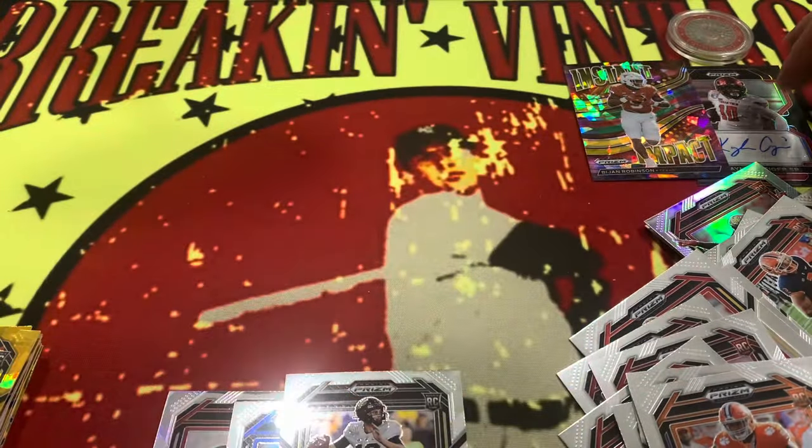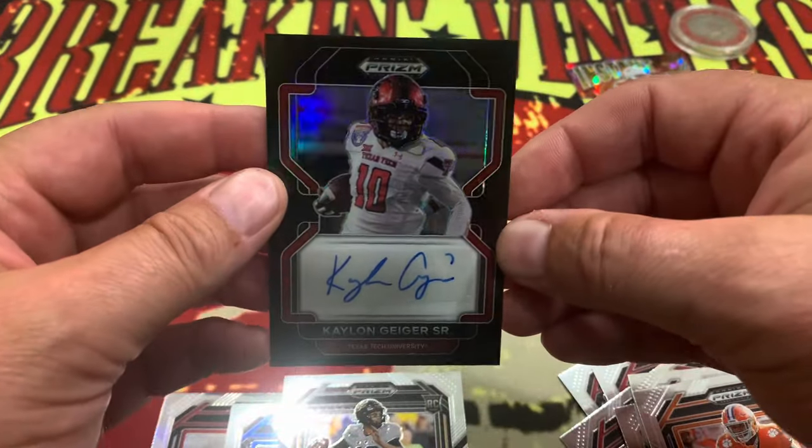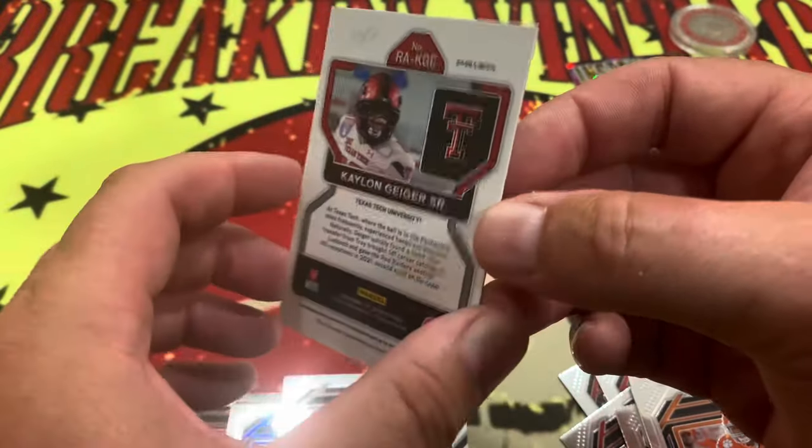One more time, let's take a look at that one-of-one right there — Kalon Rieger Senior, one-of-one, true one-of-one. There it is. Alright, so there it is: 2023 Prism Draft Picks.